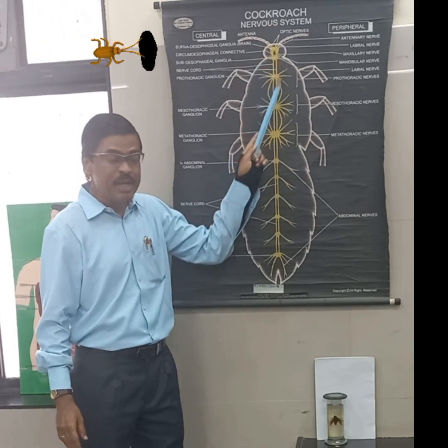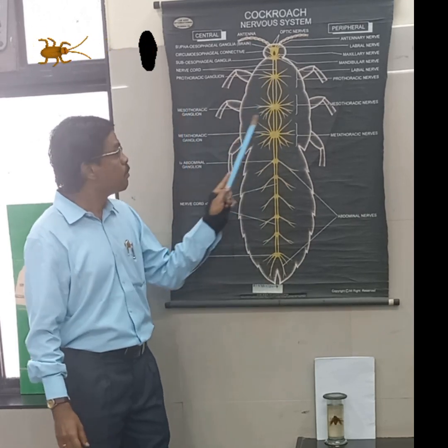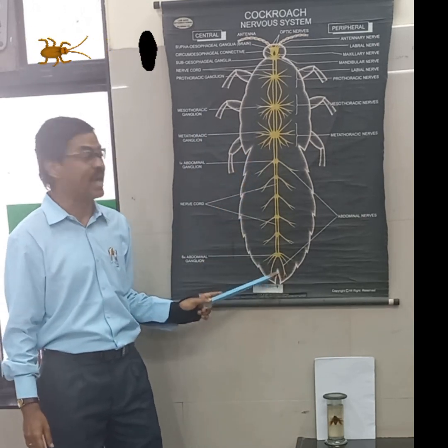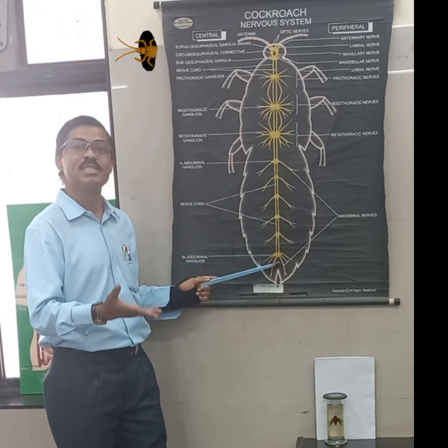From the suboesophageal ganglia, the system leads into the thoracic region, which has three ganglia: prothoracic, mesothoracic, and metathoracic. These then lead into the abdominal ganglia — six in total, numbered one through six. The sixth abdominal ganglion is the largest and thickest, and it is present in the seventh abdominal segment.